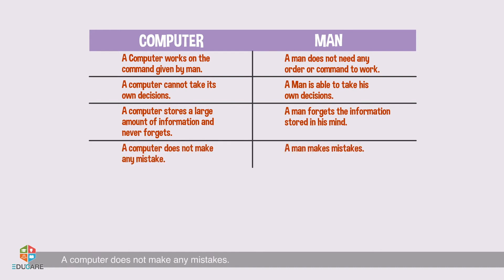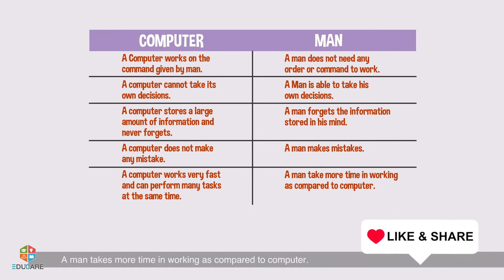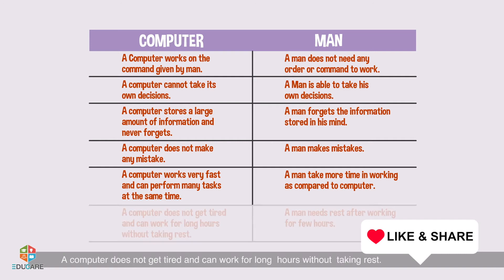A computer stores a large amount of information and never forgets. A man forgets the information stored in his mind. A computer does not make any mistake. A man makes mistakes. A computer works very fast and can perform many tasks at the same time.